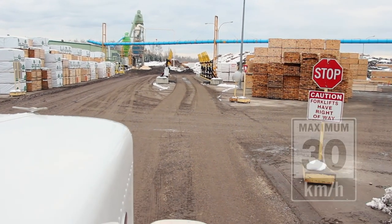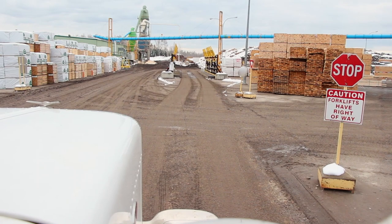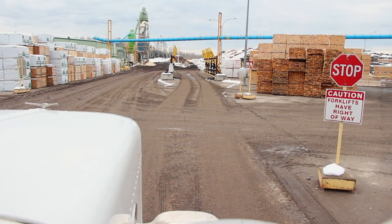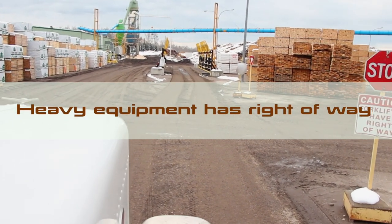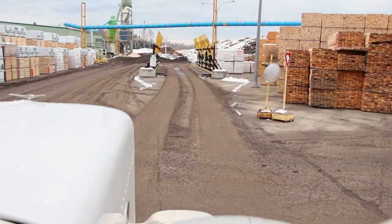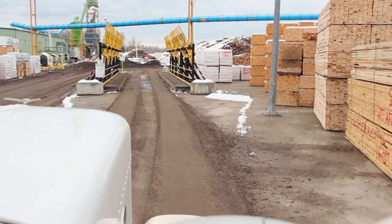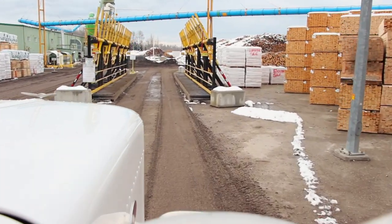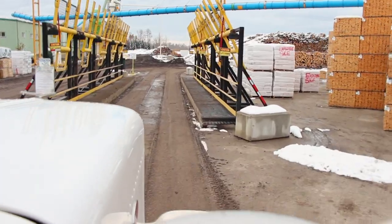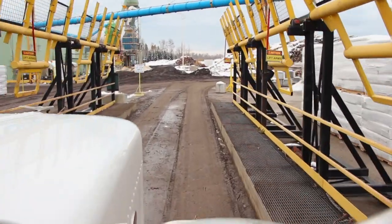When approaching the de-wrap station, there is a road crossing with a stop sign. Come to a complete stop before proceeding to the de-wrap station. Keep in mind, heavy equipment always has the right of way on site. Proceed to the de-wrap station, approaching slowly under complete control and centered. Complete a visual check as you approach, ensuring the protection arms have been returned to their open position before entering the de-wrap station.